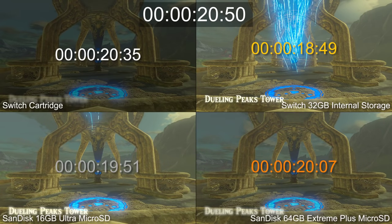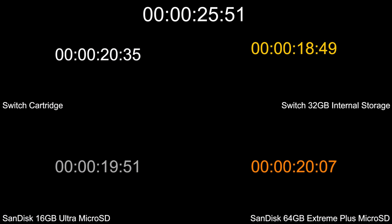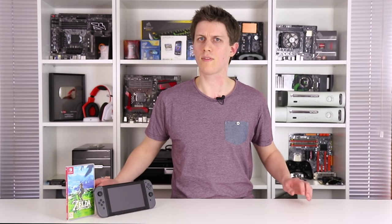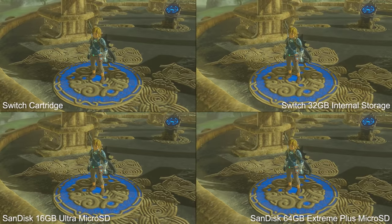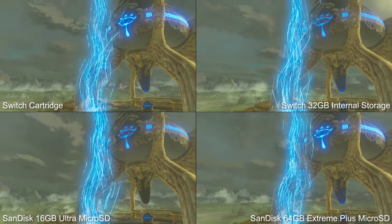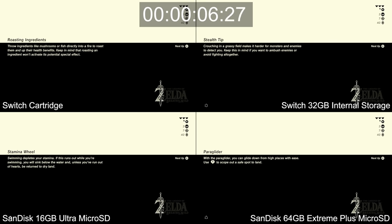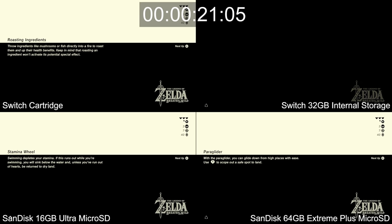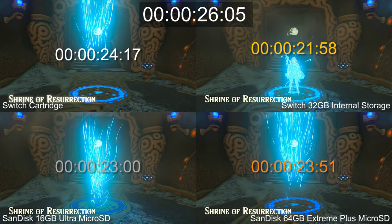Less impressive is the fact cartridges fall behind every time — it's a 5-second difference at worst in Zelda, but I wonder how other big Switch games like Skyrim might be affected. There's also the matter of SD card speeds. The fact neither of these SanDisk SDs can overtake Switch's onboard storage suggests there's a speed cap. It doesn't matter what the rated read bandwidth is on the SD package — whether that's 80MBps on the 16GB model or 90MBps on the 64GB model — Switch clearly isn't making the most of either.